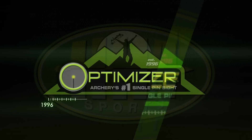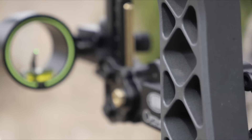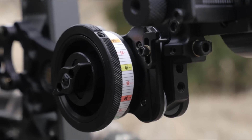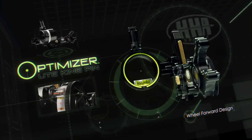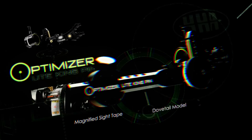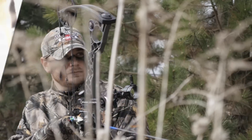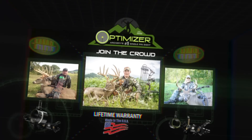For two decades, the Optimizer by HHA Sports has been the brand of choice for archers around the world. Our latest innovation, the Optimizer Light Kingpin, features a quiver-friendly wheel-forward design, built-in second and third axis adjustment, magnified side tapes, and a highly anticipated dovetail — making the Kingpin the most versatile sight on the market today. In the field or on the range, don't settle for second best. Own an Optimizer and join the crowd.